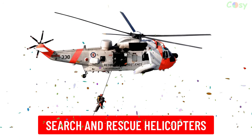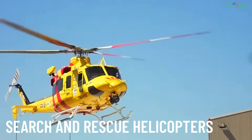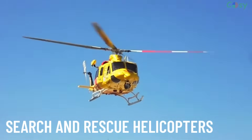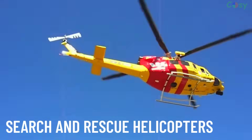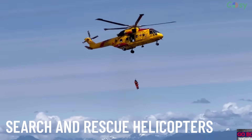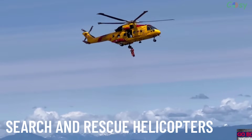Search and Rescue Helicopters are designed for life-saving missions. They are equipped with hoists, thermal cameras and medical gear to locate and rescue people in distress, often in difficult terrains or harsh weather.